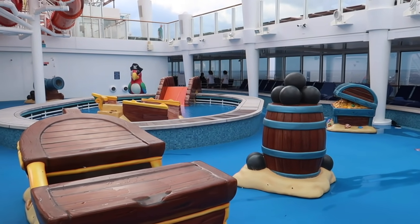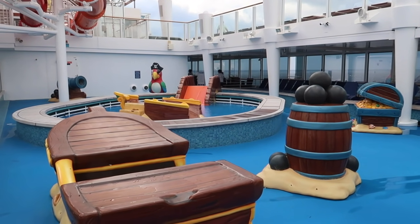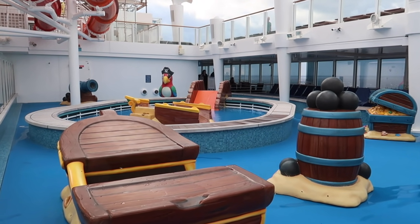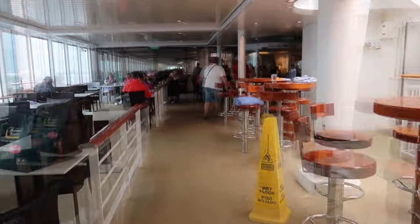None of the jets are going right now, but there are sprayers everywhere out here and the kids have an absolute blast with them. Up on deck 16, this is your sports and activities deck. There are water slide exits up here with lots of splashing, a rock climbing wall, and a video arcade. Let's go check out everything on this deck.